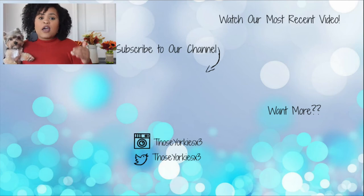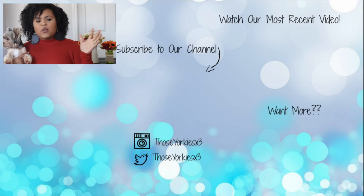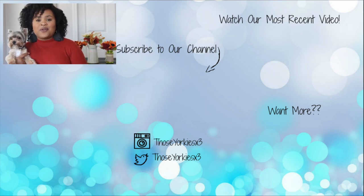That's everything I got for this fall haul! Keep in mind I do plan on coming back with a part two within a couple of weeks with more things I'm getting for them for fall. Definitely want to thank you for watching Those Yorkies Times Three — please don't forget to like, comment, share, and subscribe to our channel. Bye guys!